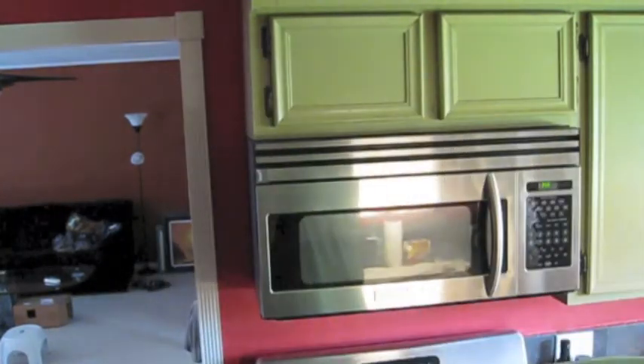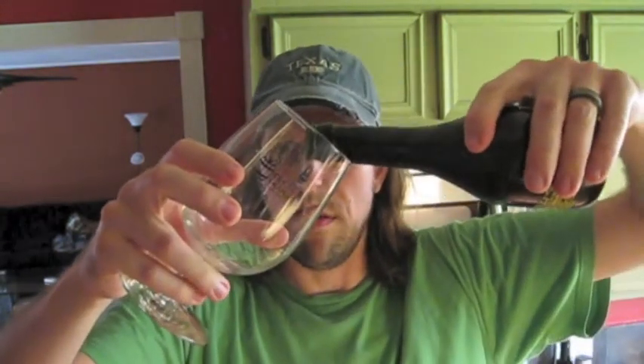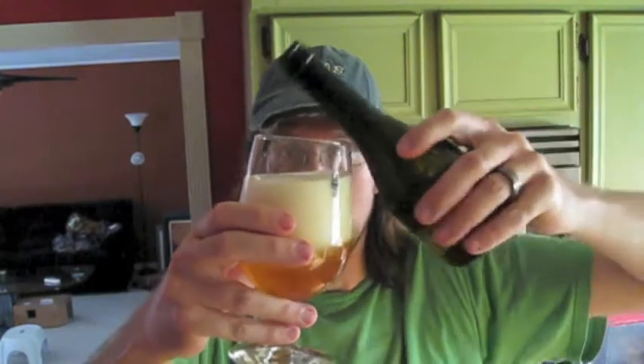I am going to crack it open and we will have a taste. I just brought it home and stuck it in the freezer for a little bit to chill it down.